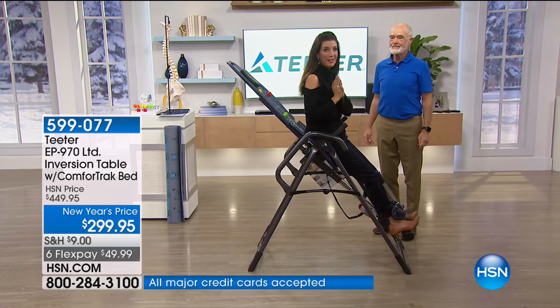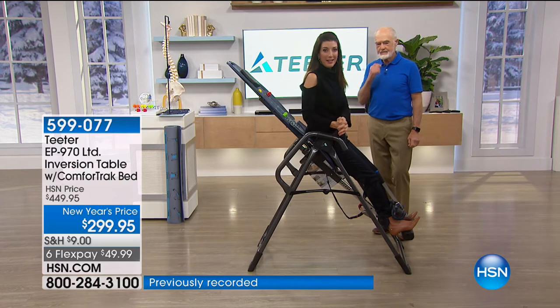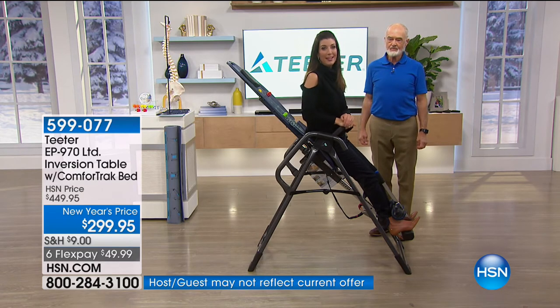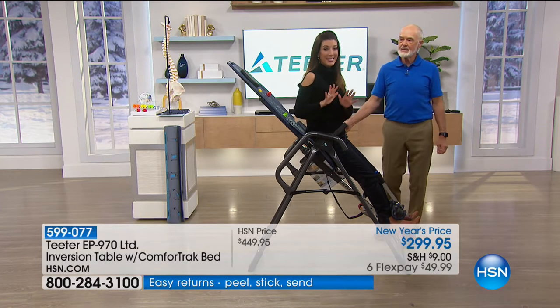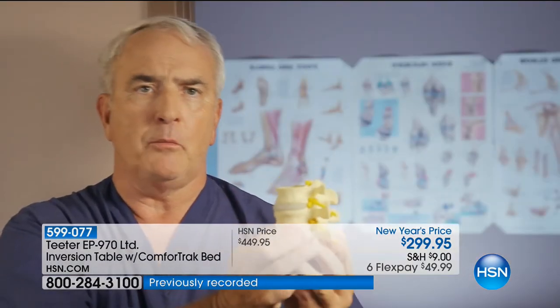Coming back up from inversion is simple — just bend your knees and you're right back up. For those of you that experience back pain every single day, if you want temporary relief of that muscle pain and strain, relieve the tension and stress on your spine, you don't have to spend a fortune. Today you're getting our top-rated model at the lowest price of the year.